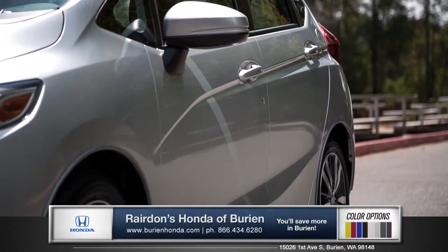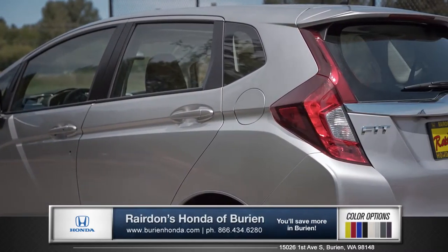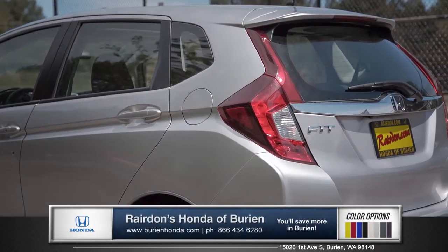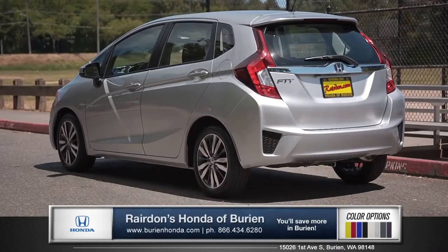Its slick new body and wider stance give the Fit a look that for a compact car is actually pretty tough. And with smart entry technology and available 16-inch alloy wheels, this hatchback is not messing around.